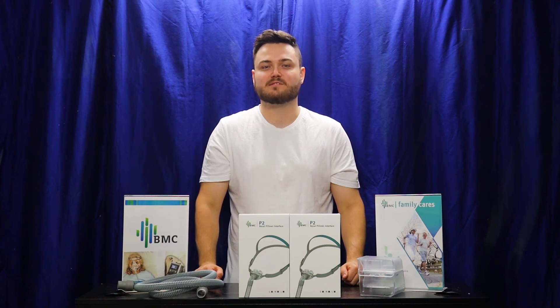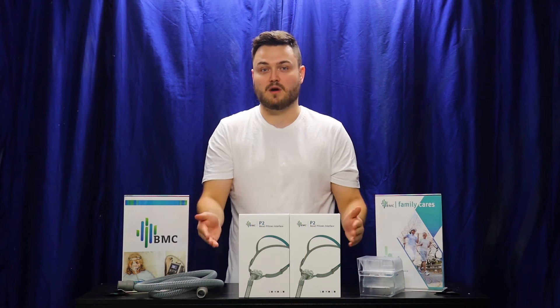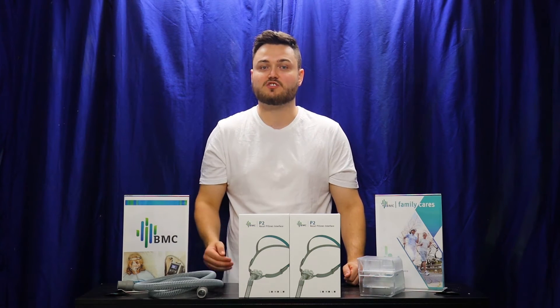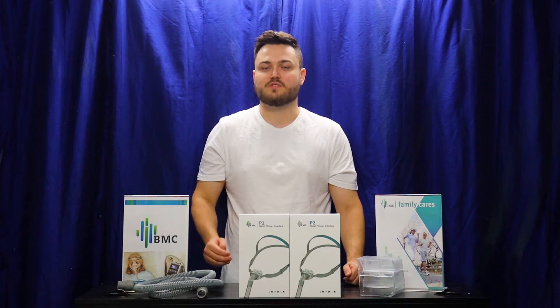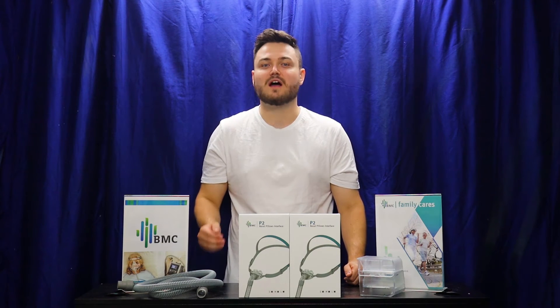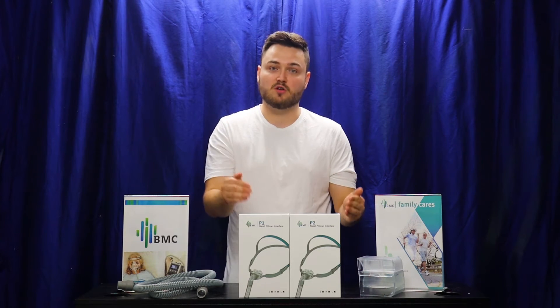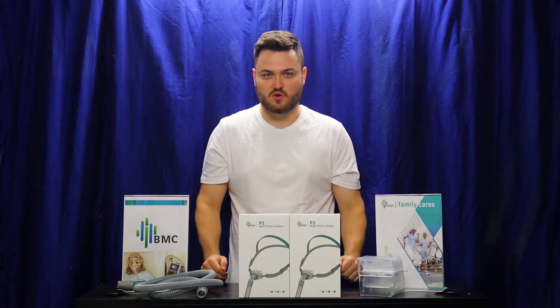Hi there, I'm Daniel from CPAP Solutions Australia and I'm here today to talk to you about the Nasal Pillow Mask. The Nasal Pillow Mask is just one of the many options of a mask choice to use in conjunction with your CPAP machine in order to get the night's rest that you deserve. I'm here today to talk to you about the pros, the cons and the overview of this mask choice.